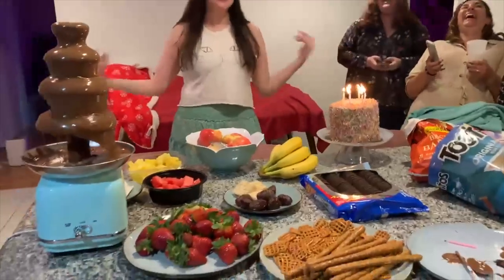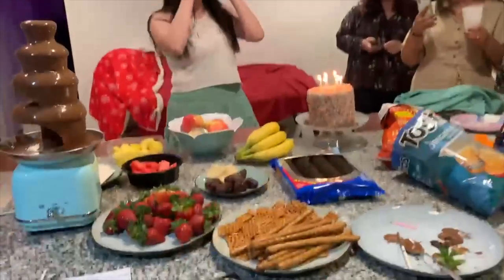Hey guys, it's Marissa, and today's video is going to be what I got from my birthday haul! I was not expecting anything, to be honest, but my sister Shauna threw me a surprise birthday party, and I got a bunch of stuff. It's just such a fun surprise — I feel like my friends know me so well. So let's see what I got from my birthday.